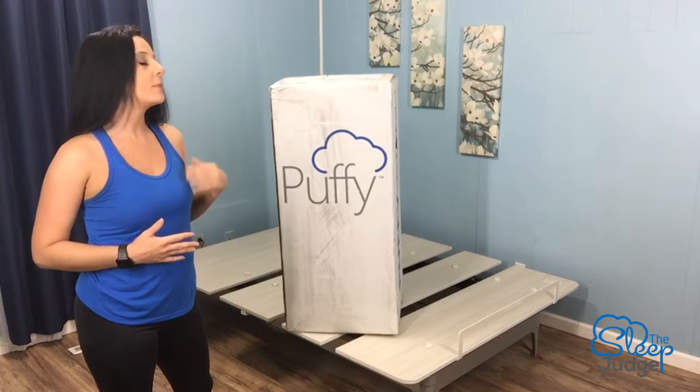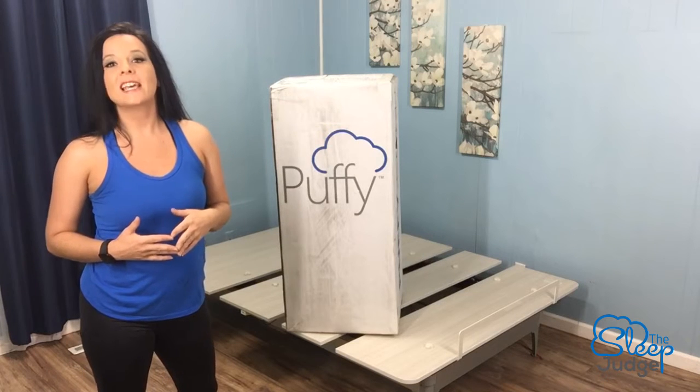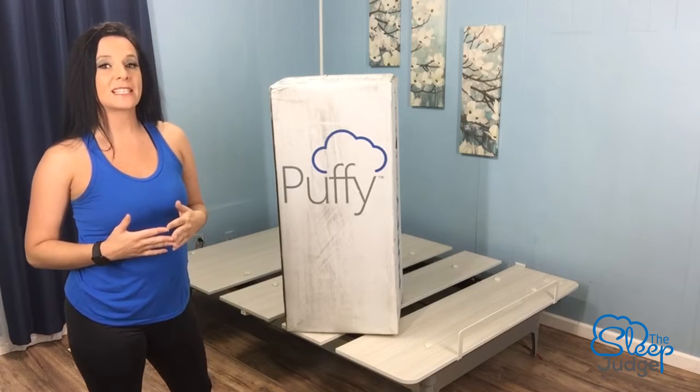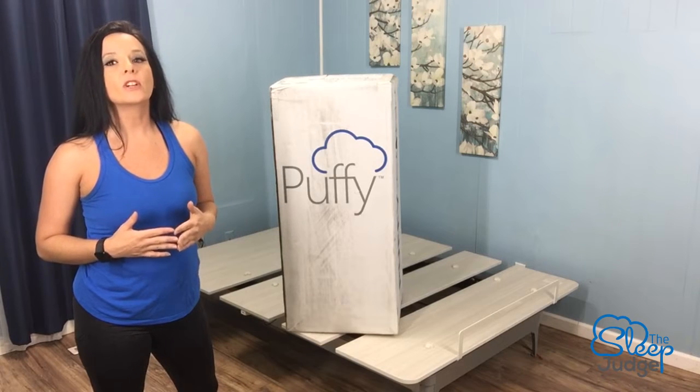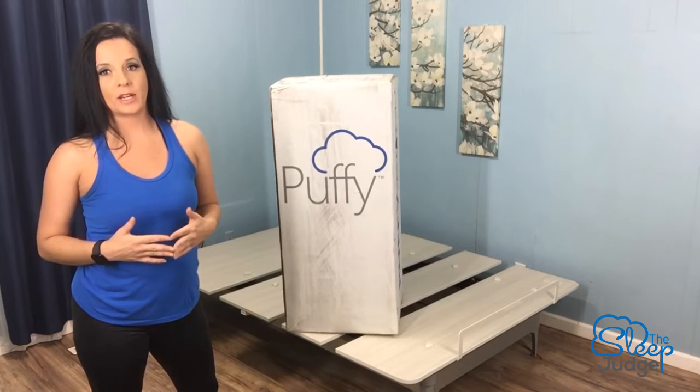Now today we're going to be opening up the Puffy Luxe mattress. This product goes a step beyond Puffy's signature mattress in that it includes a special body adapting cool cloud layer that works with the base to relieve pressure points.